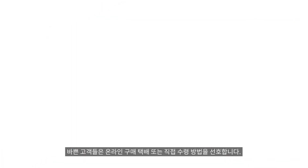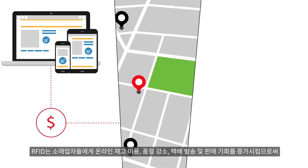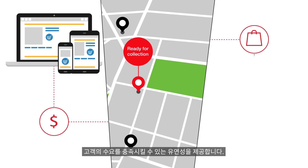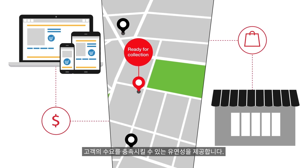Many time-crunched customers prefer to buy online and pick up in-store or arrange home delivery. RFID gives retailers the flexibility to meet customer demand by making inventory available online, reducing out-of-stocks, enabling ship from store, and increasing sales opportunities.